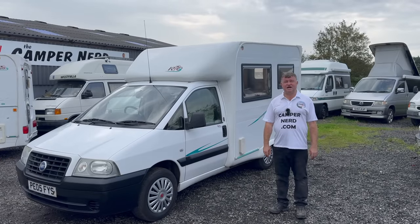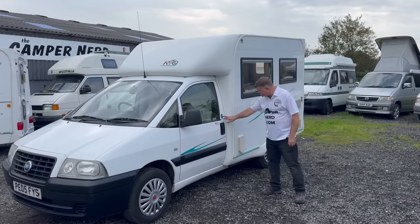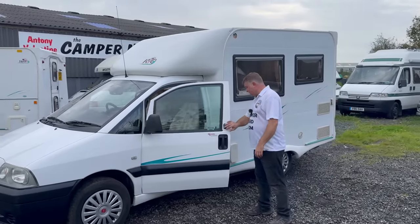0798 526 1078. A previous owner has even put some extra security locks on the doors. Yeah, she's lovely.